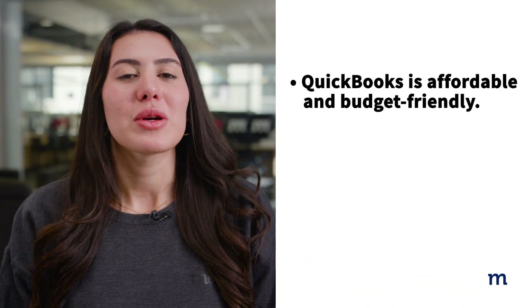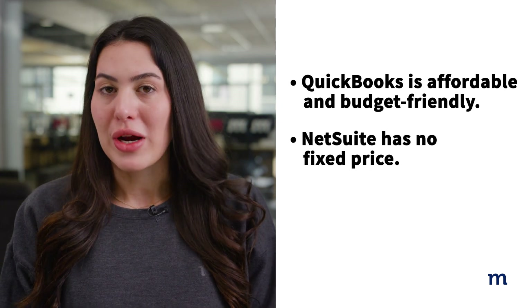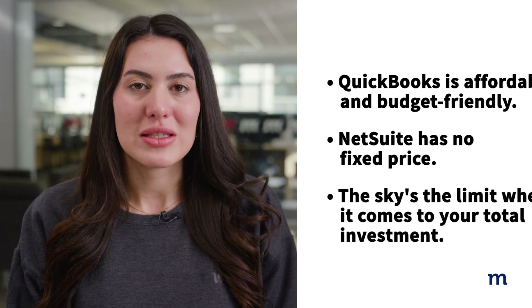Which software cost better fits the budget for your monthly expenses? Generally, QuickBooks is affordable and budget-friendly, while NetSuite has no fixed price. In many cases, this means that the sky's the limit when it comes to your total investment. Most small to mid-sized businesses don't require complex workflows or can address minor issues with an integrated app, making QuickBooks the ideal solution.